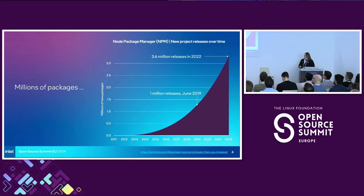Here's an example. This is the NPM ecosystem. You can see on the graph that in June of 2019, the NPM package manager reached a million releases — a million individually tagged pieces of software. But by 2022, it was already 3.6 million. That's kind of mind-boggling. This is from an excellent blog post I have linked, with a QR code at the end, by a guy named Josh Bressers, who has a great open source security podcast.